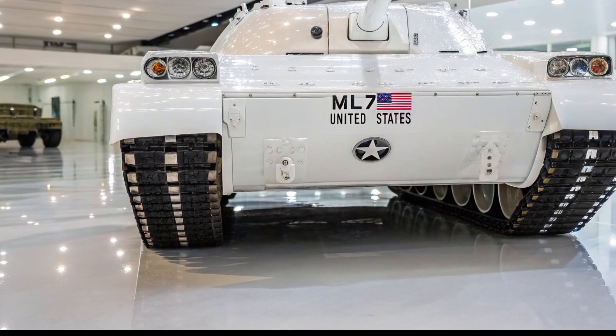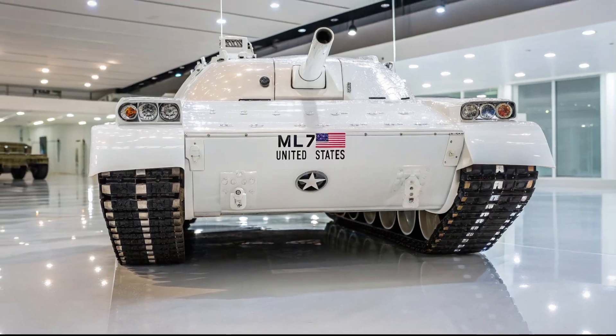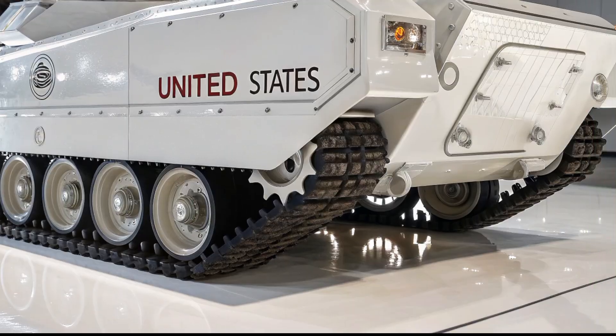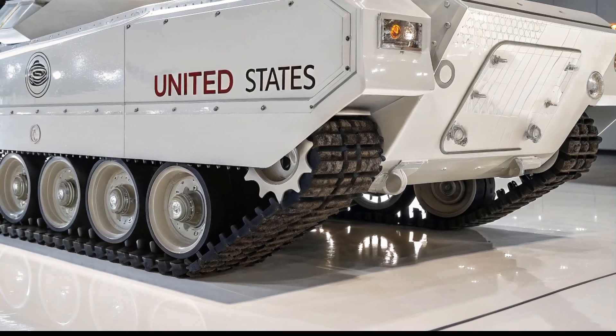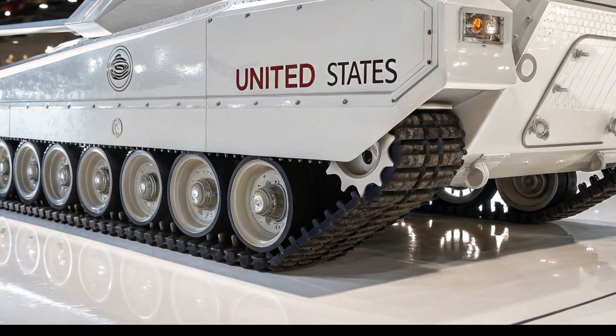Across the modern battlefield, one machine stands as the ultimate symbol of American armored dominance: the M1 series of main battle tanks. From the early prototypes in the 1970s to the legendary M1A2 Abrams, these tanks have carved their reputation in steel, firepower, and survivability.